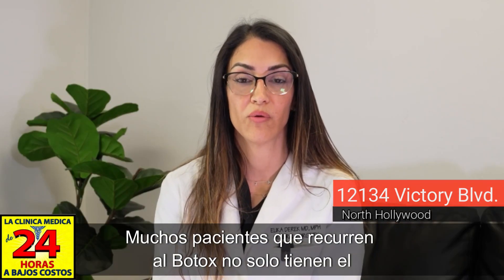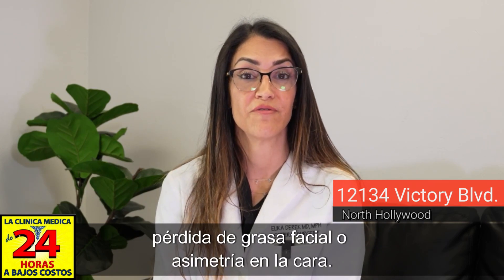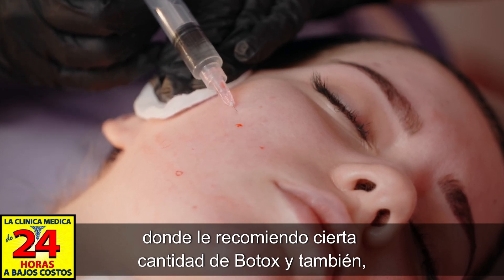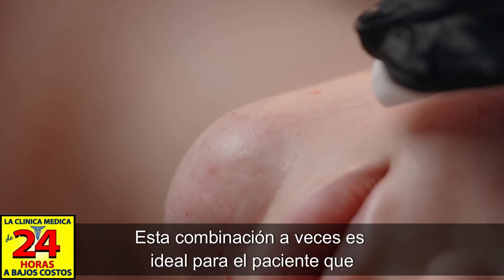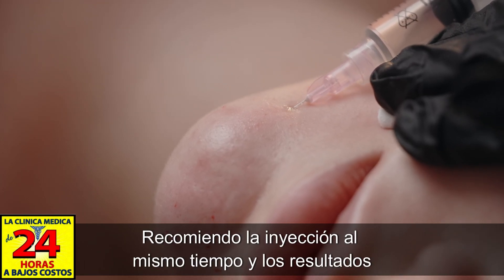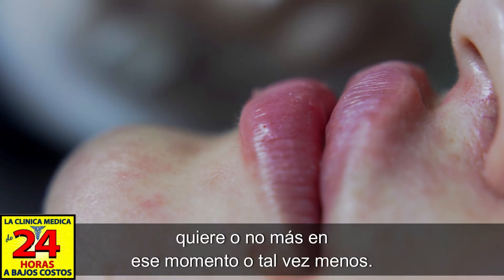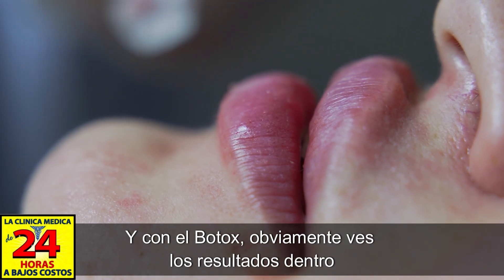Many patients who come in for Botox not only have problems with wrinkles, but also loss of facial fat or asymmetry in the face. In these cases, I do a consultation where I recommend a certain amount of Botox and additionally a filler for areas where volume loss has occurred. This combination is often ideal, and I recommend injecting both at the same time — the filler shows immediate results, and the patient can determine right away whether they want more or less.